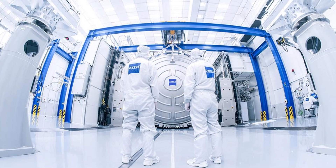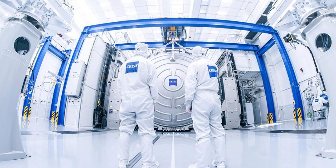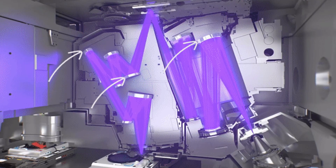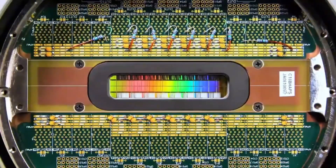They are multilayer structures made from alternating sheets of molybdenum and silicon, each one deposited with atomic-scale accuracy. Creating a single mirror can take months of layering, polishing, measurement, and calibration. If one of these mirrors were scaled to the width of Germany, its tallest imperfection would be smaller than a millimeter.